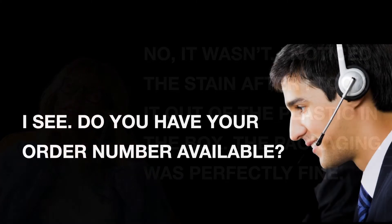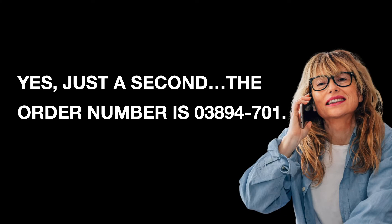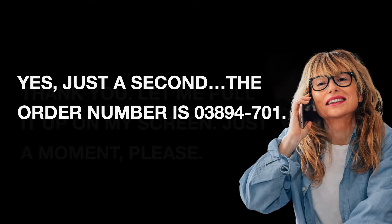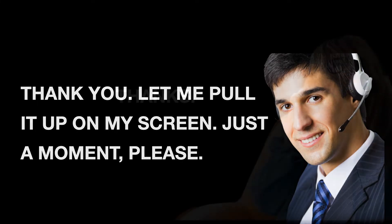I see. Do you have your order number available? Yes, just a second. The order number is 03894701. Thank you. Let me pull it up on my screen. Just a moment, please. Thanks.